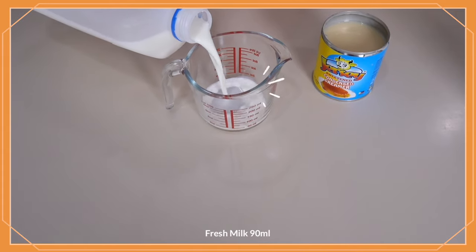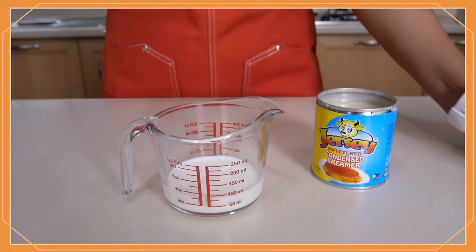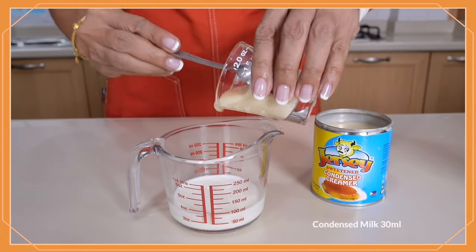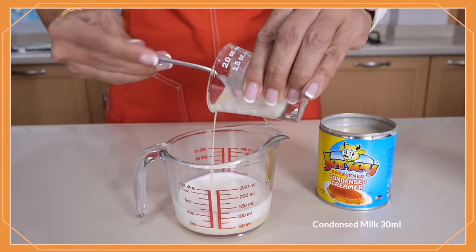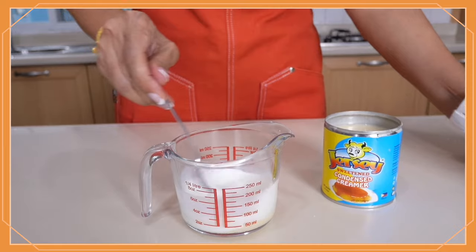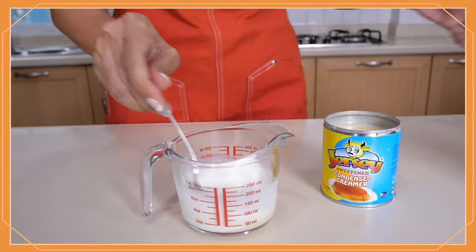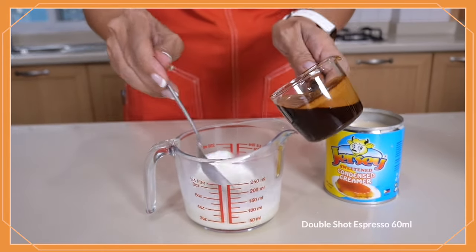Now it's down to the taste. For Jersey, I need three ounces — 90 ml — of fresh milk, and I'm going to add 30 ml of the condensed milk. I'll put them together and top it up with our double shot of espresso.